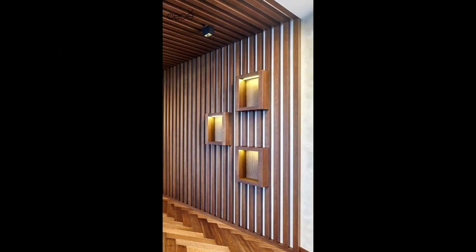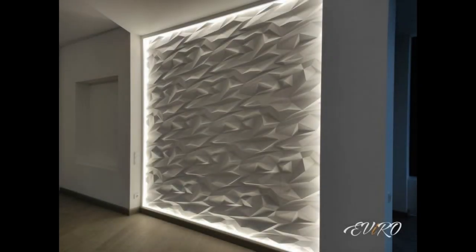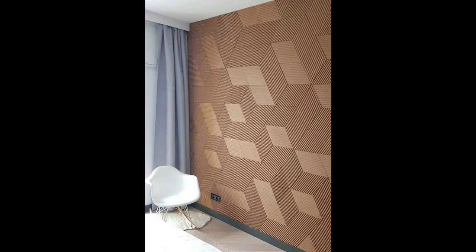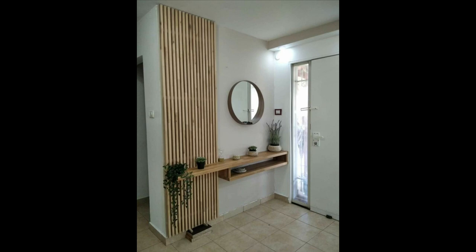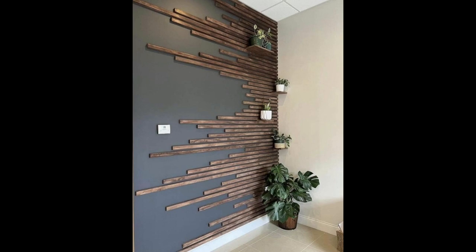3. Incorporate an accent wall. In addition to adding things to the walls, think about decorating the walls themselves. Try using a bright and bold paint color to create an accent wall, or bring in pattern with wallpaper, stenciling, or other decorative paint techniques. Think about transforming your ceiling while you're at it. These decorative accents can have an even bigger impact in a small space.